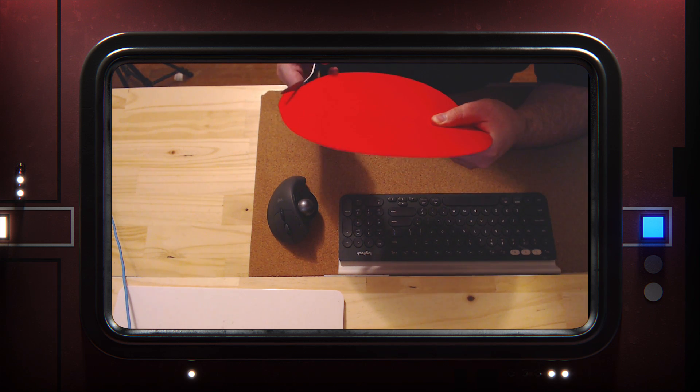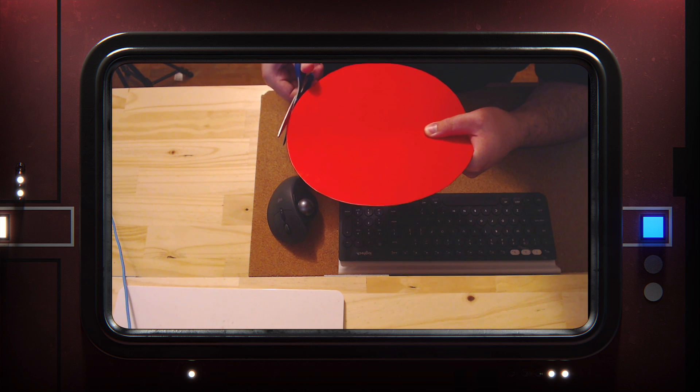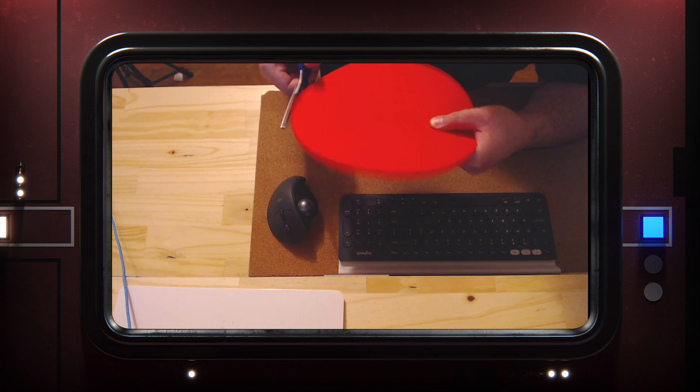Now, since the design is a literal smooth cone, we can actually make a mock-up of this thing really easily. If we cut out a circle and form it into a cone — and there it is. That's a proton torpedo.